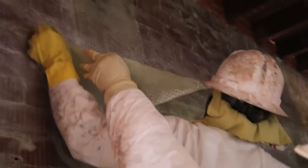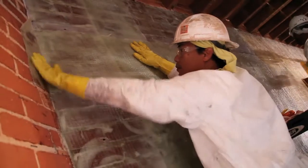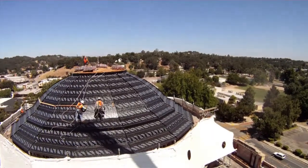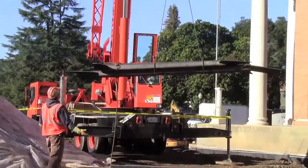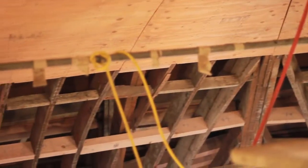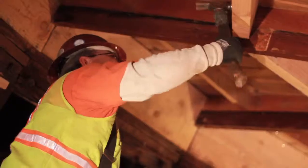From the third floor up, we put in a fiberglass reinforced polymer system on the brick walls on the interior. And then at the very top, we went through and put in new structural steel in with the existing structural steel, added new framing construction, and stabilized the upper dome of the building.